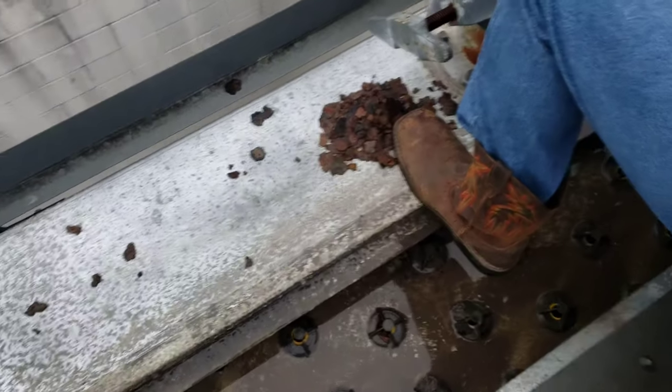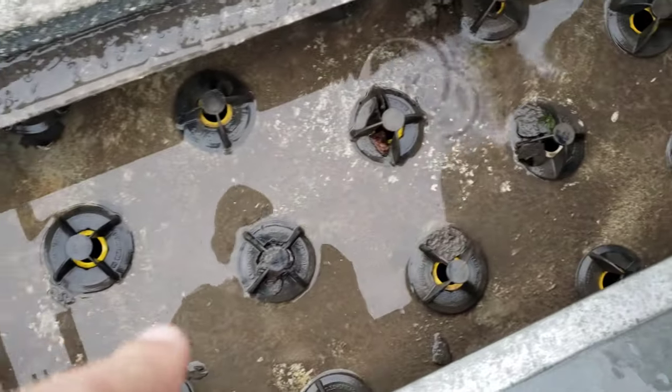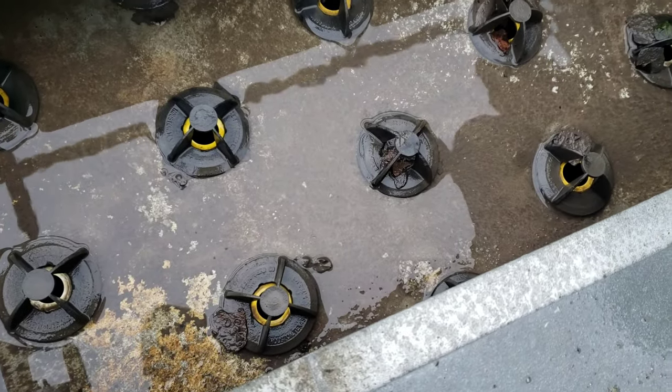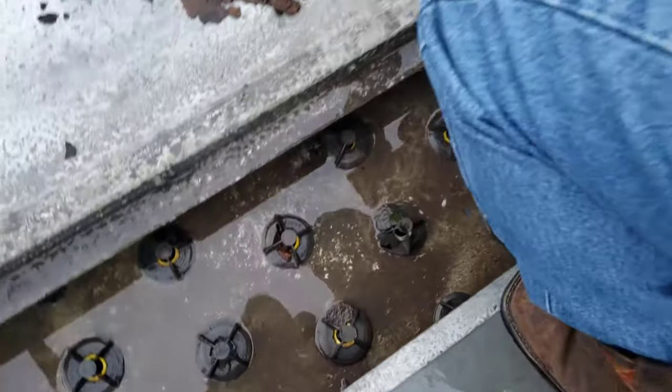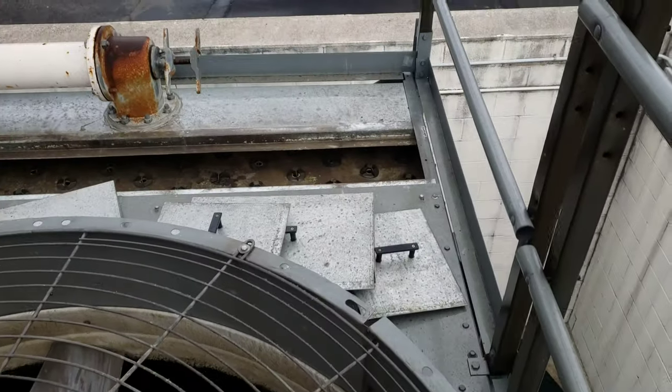Oh yeah, that looks yummy. You've got all that rust building up — you can see it plugging up many of the heads. So we've got to come through here, clean all these up, get this fan cleaned up. See that hot deck over there?